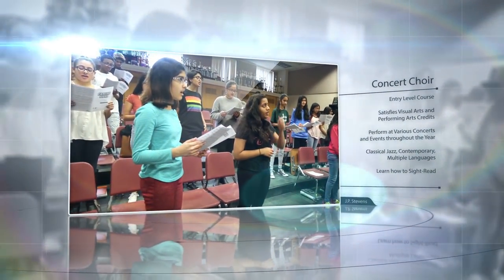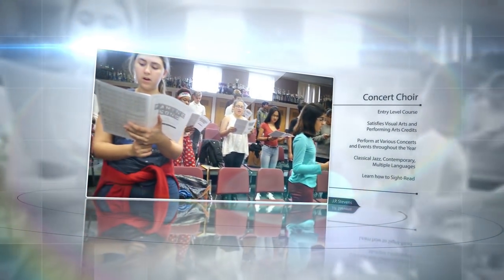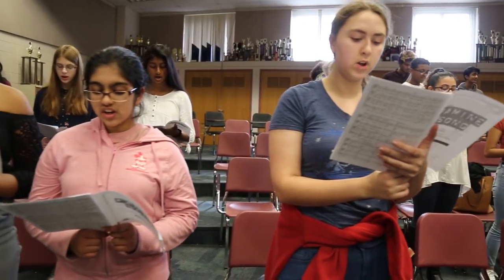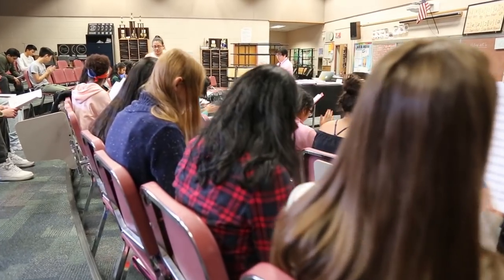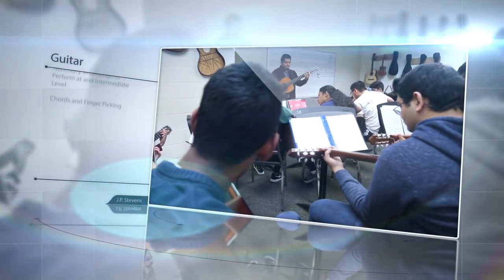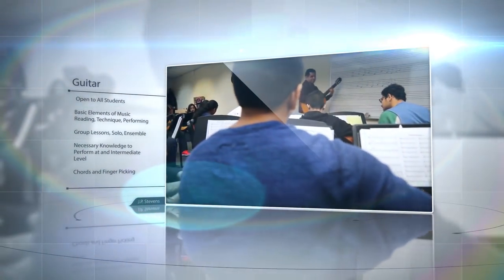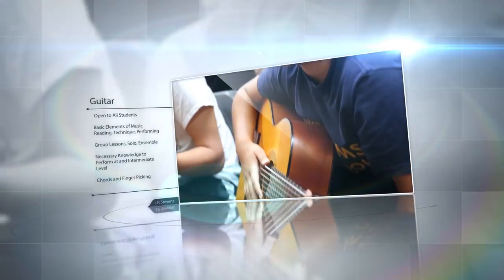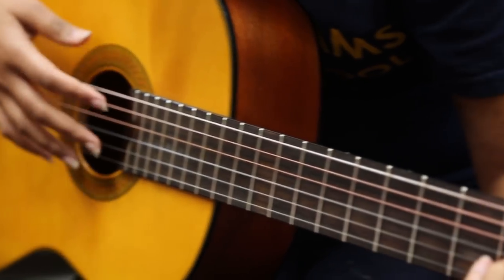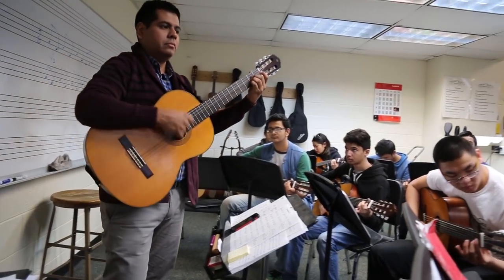Concert Choir. Concert Choir is the entry-level chorus at JP Stevens. It also satisfies the visual and performing arts credit needed for graduation. Students in Concert Choir learn a wide range of music, ranging from classical to jazz to contemporary songs in multiple languages. Guitar 1. Open to all students — no musical experience required. Guitar 1 offers the basic elements of music reading, technique, and performance. The knowledge and practice attained during the first year of guitar enables the student to continue to the higher levels of the guitar course offered in Guitar 2, 3, and 4.